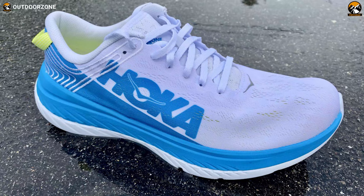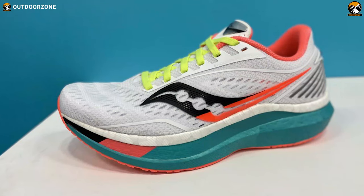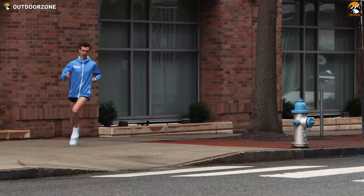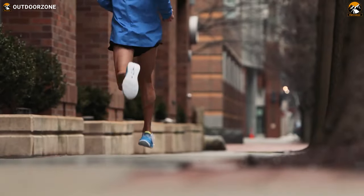That's why in today's video, we're going to talk about the 5 best running shoes in 2021 based on their features and functionalities. So, without wasting any more time, let's get on with the video.